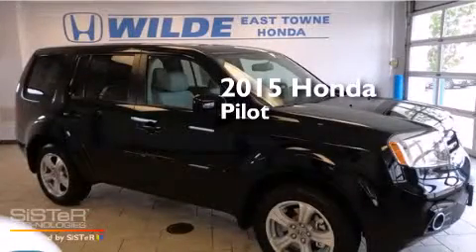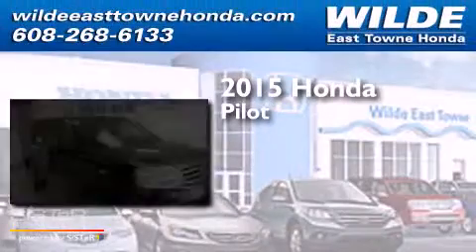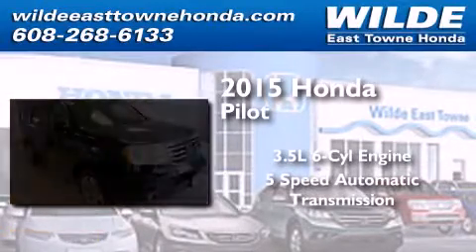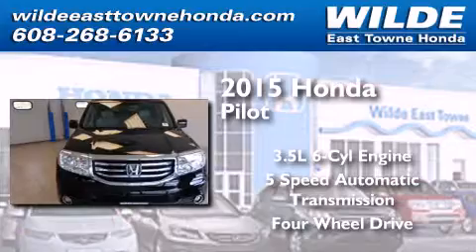This is a brand new 2015 Honda Pilot. It has a 3.5 liter, 6-cylinder engine, a 5-speed automatic transmission, and the added capability of 4-wheel drive.